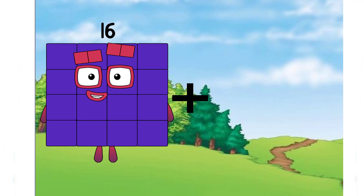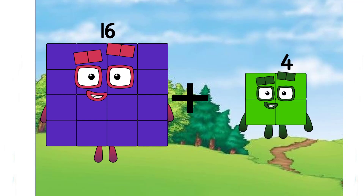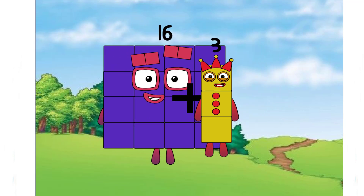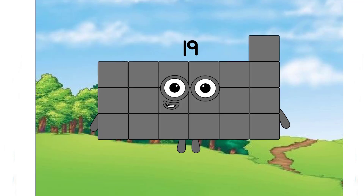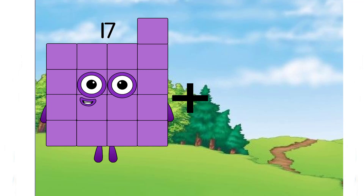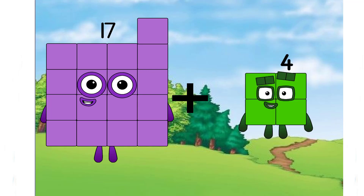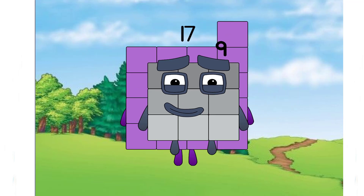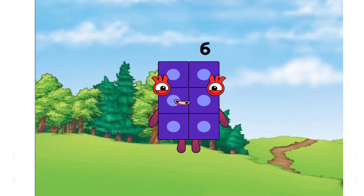Sixteen plus three equals nineteen. Seventeen plus nine equals — the correct answer is twenty-six. So six here is the incorrect answer. Don't be cheated, class.